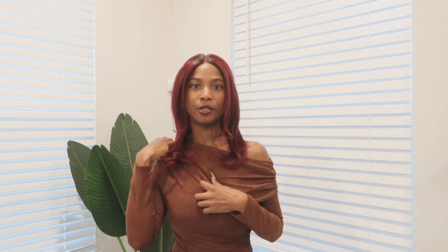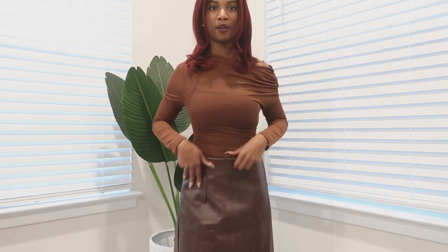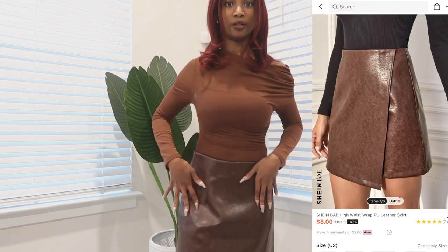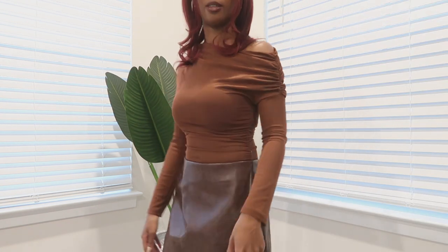The second outfit choice I'm bringing: this sheer mesh top from Shein in a size small, with a ruched scrunched detailing. I paired the bottom half with this leather skirt which came in a size four — I feel like I could have gotten a size two but maybe they didn't have it, because it is a little big around the waist. It has a slit detailing on the side.